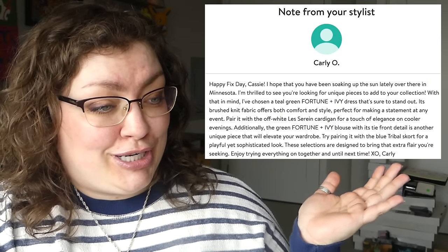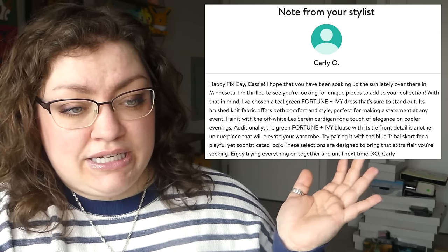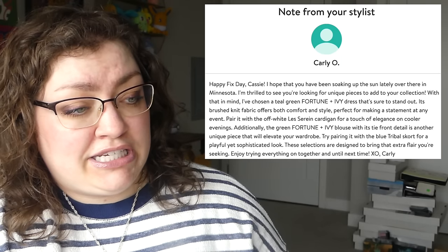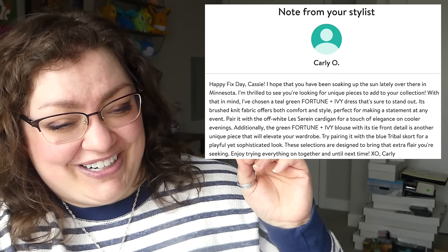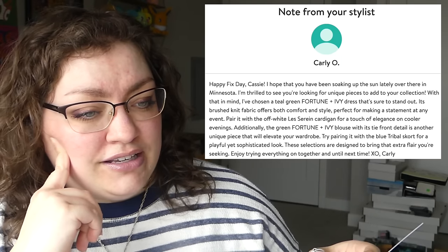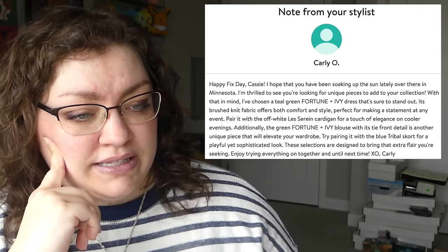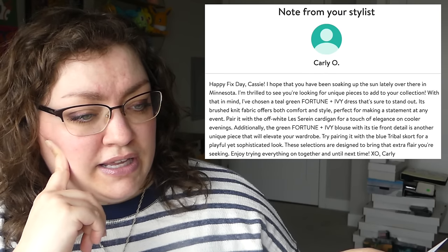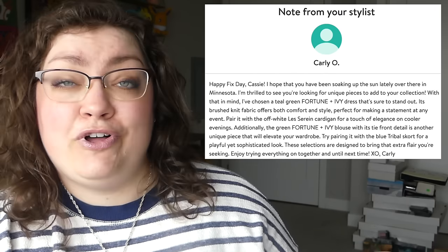Some surprising results. Let's go ahead and see what our stylist had to say. We got Carly today. Happy fix day — hopefully been soaking up the sun in Minnesota. She was thrilled to see I'm looking for unique pieces, so she chose the dress — the brushed knit fabric offers comfort and style, perfect for making a statement. Pair it with the cardigan for a touch of elegance on cooler evenings. The blouse with its tie front is another unique piece, and she suggested pairing it with the skort for a playful, sophisticated look.